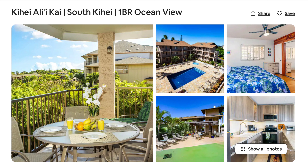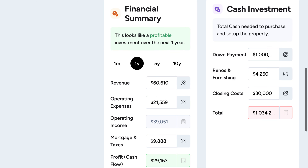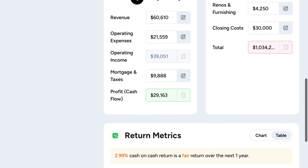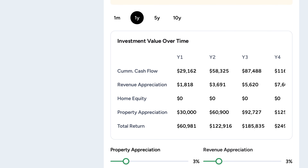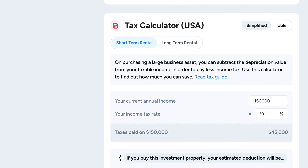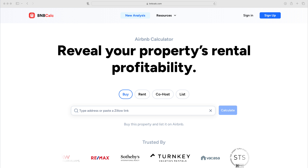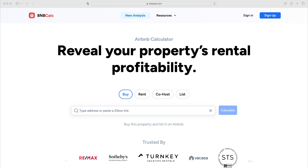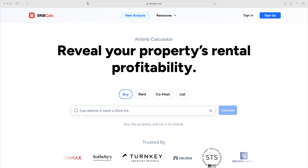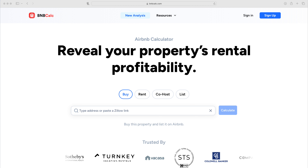I personally think that the short-term rental income calculations alone are worth the subscription for someone who's serious about buying a short-term rental property. But if you take the time to fill in some more data, the site is also set up to help you calculate the financial summary return metrics. Even if you're looking at properties in other areas outside of Hawaii, I suggest playing around with the free trial to see if it's helpful in your search. I'll share my affiliate link in the description below in case you want to check it out for yourself, and if you use that link, it also helps support this channel.